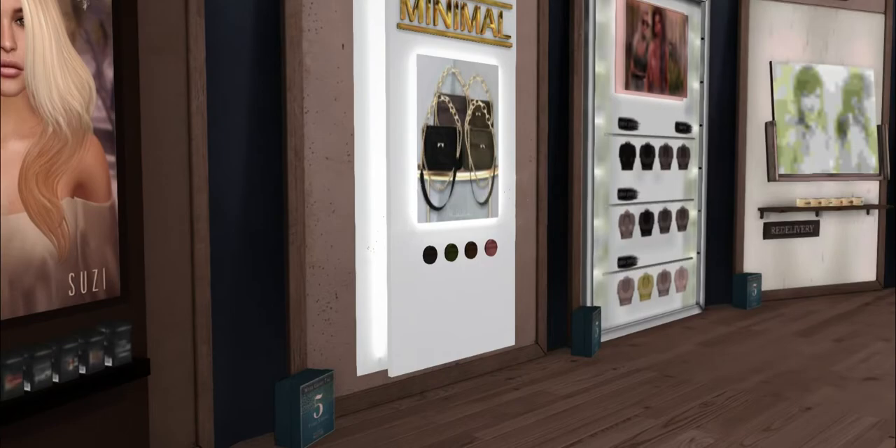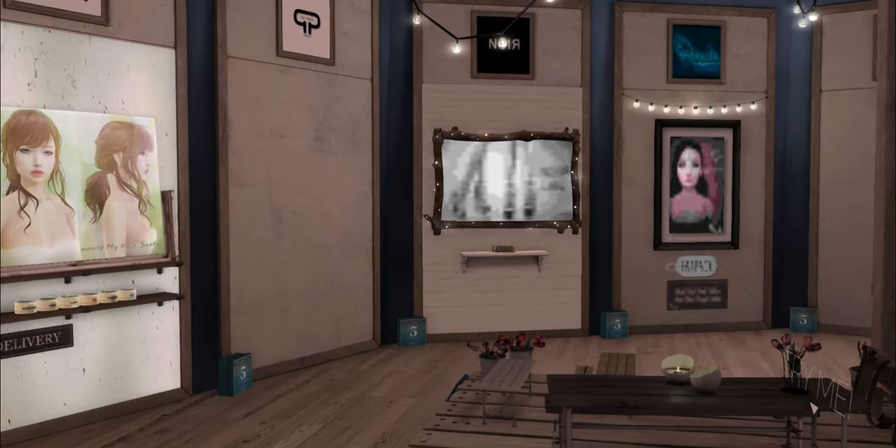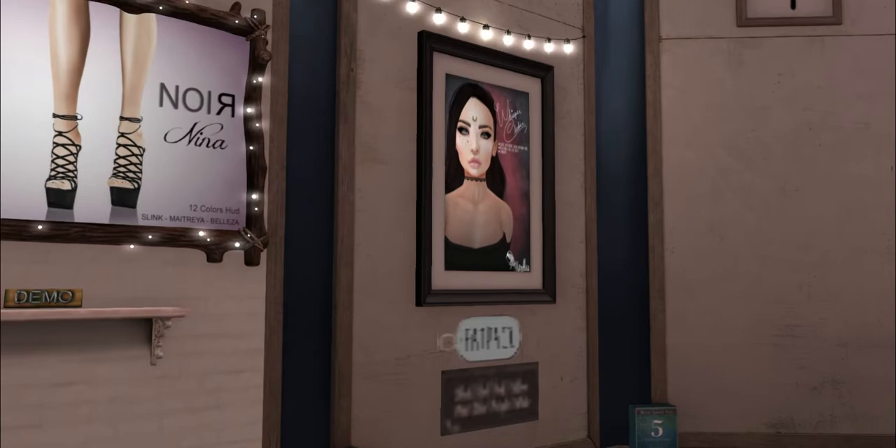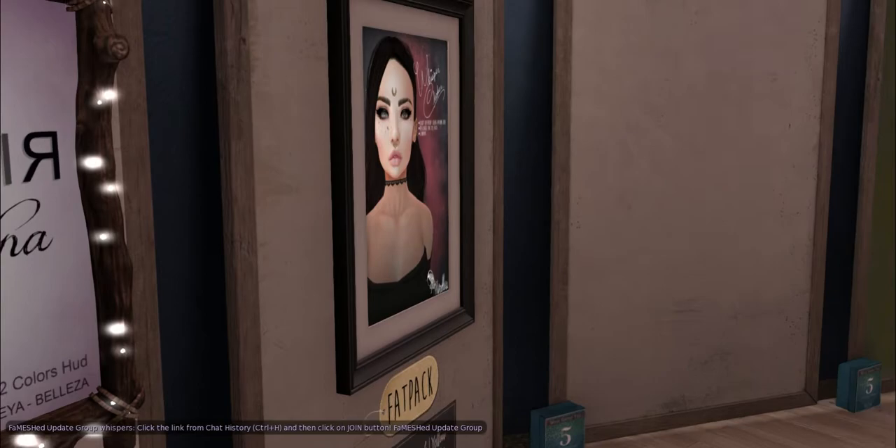We have Minimal. And this is Miss Chelsea — that's what I'm wearing right now. Monceau. Pure Poison is still setting up. We have Noir. And is this Noodles? Yeah, that's Noodles. Whisper Choker — that's cute, I want that little moon on her forehead too.